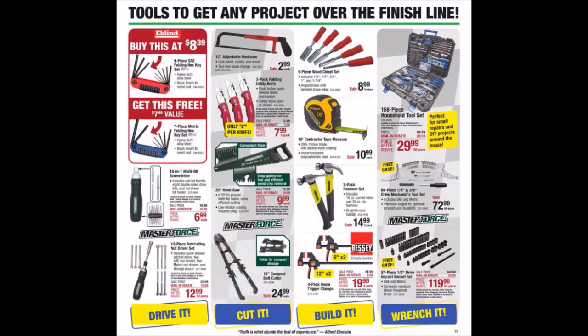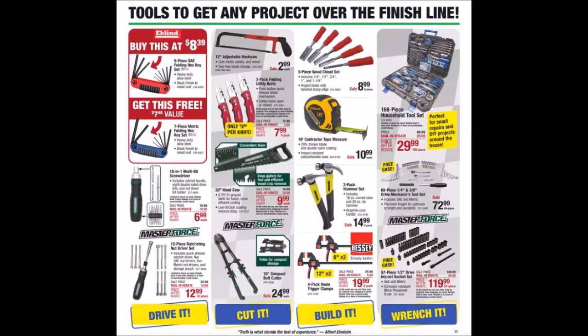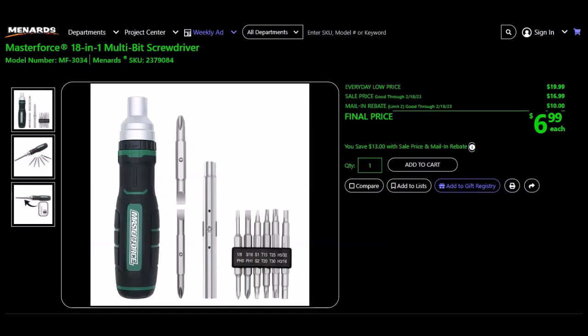They have a 168-piece household tool set, SKU 244-0948. Everyday low price $49.99, mail-in rebate $20.00, limit of two. Final price $29.99. They have the Masterforce 18-in-1 multi-bit screwdriver, SKU 237-9084. Everyday low price $19.99, sell price $16.99, mail-in rebate $10.00, limit of two. Final price $6.99.